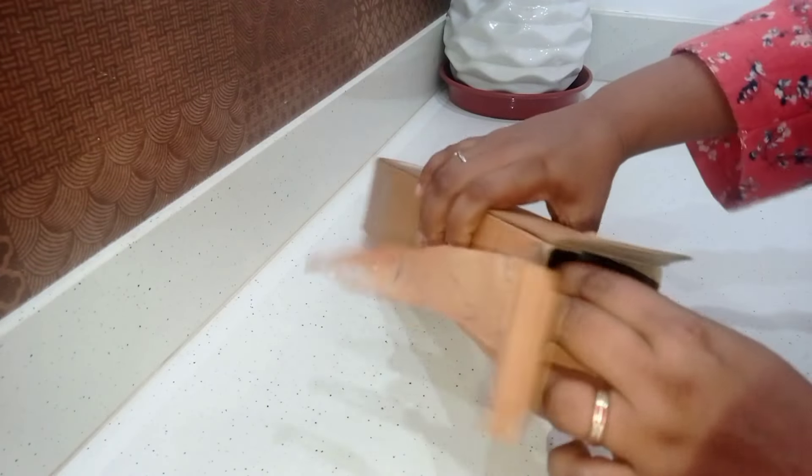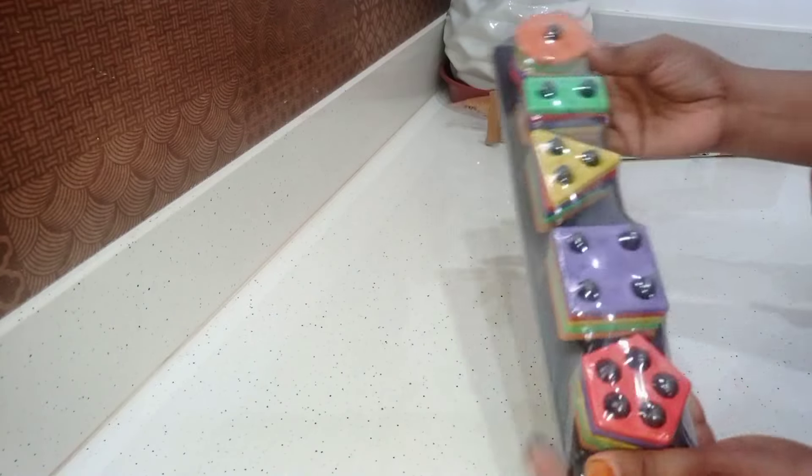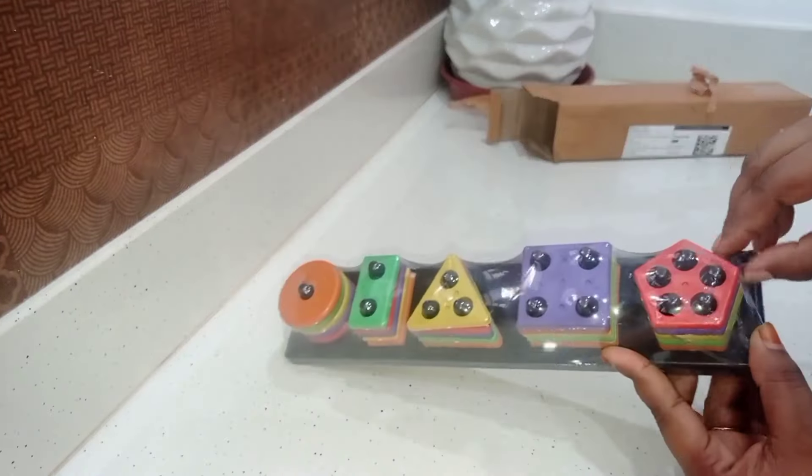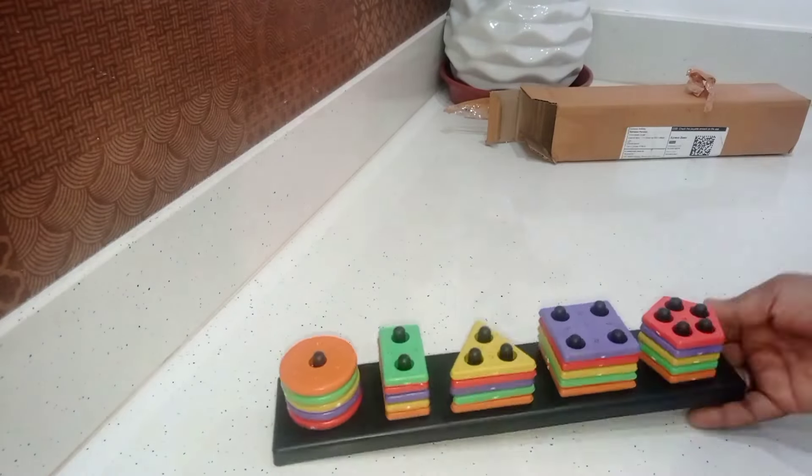Next, I am going to show you an activity toy. This is a geometric sheep. It is a great toy. The price is $120.